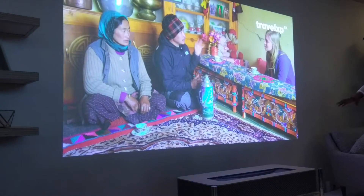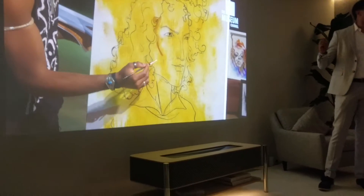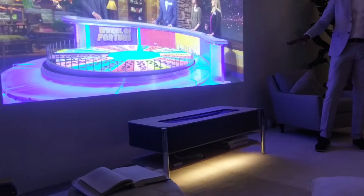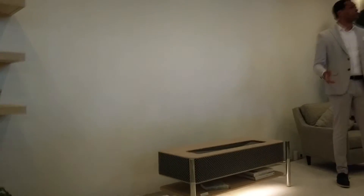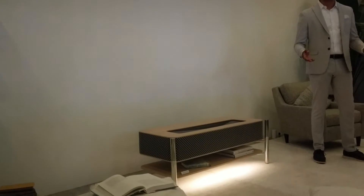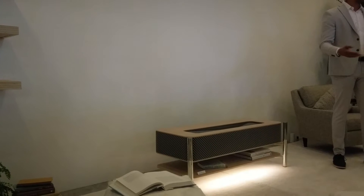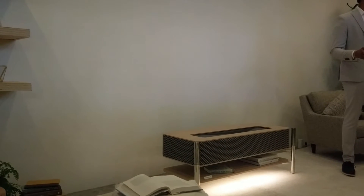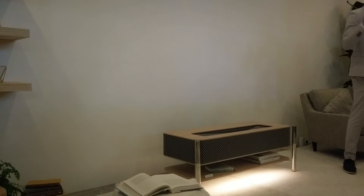This prototype 4K projector can create an image up to 120 inches with the brightness of 2,500 lumens. The design blends well with many styles, with a hint of light and some sound as well. Let me also introduce you to another experience with this prototype: even if you're in a relaxing environment like at home, you can still be thrilled and excited by exploring and discovering something new, as if you were browsing around in a nice bookstore.